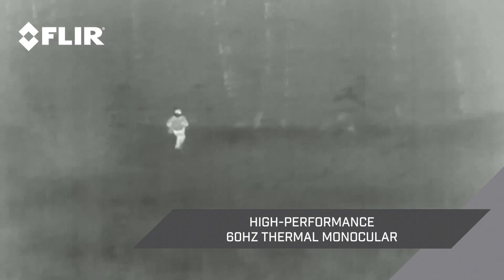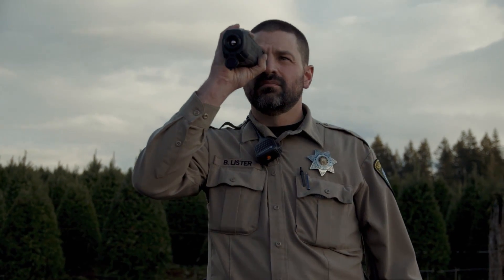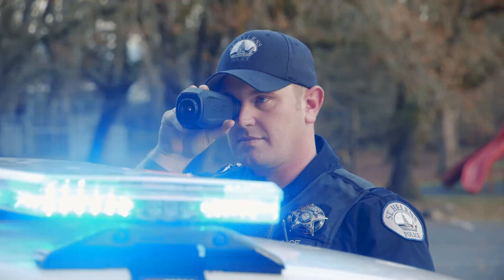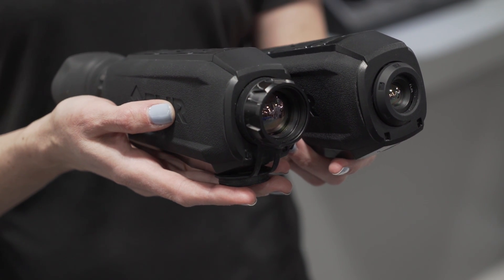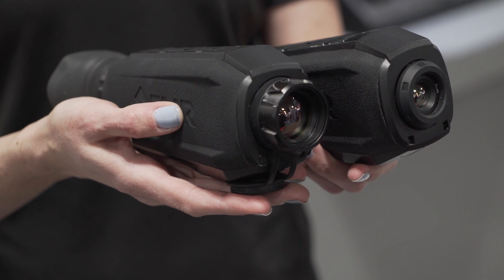Powered by FLIR's Boson Core with a 60 Hertz frame refresh rate, it has six different color palettes for the viewer's preference. The Scion PTM also has two lens options: 14 millimeters and 25 millimeters for varying viewing distances.